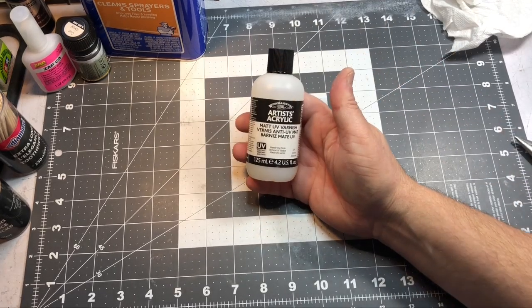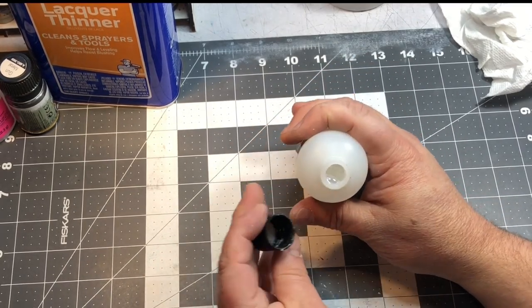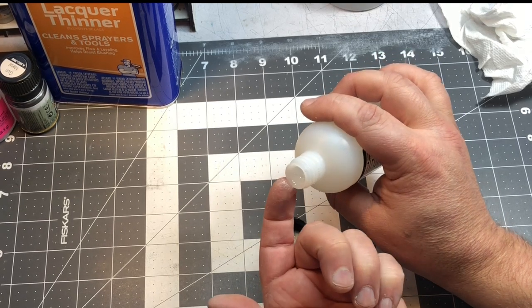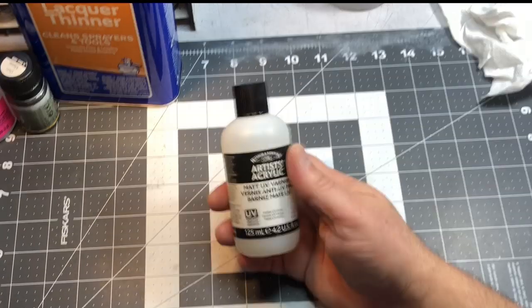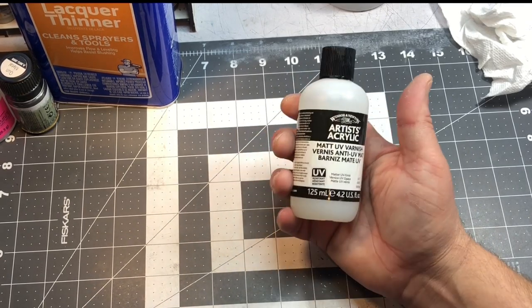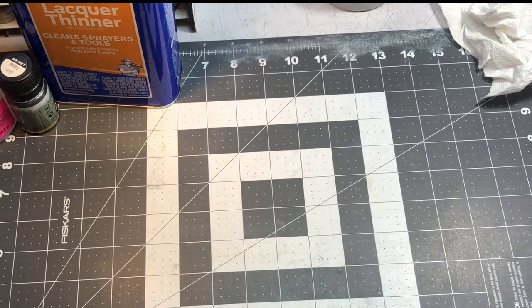My favorite final matte coat is Windsor & Newton Acrylic Matte UV Varnish. It's a really thick, milky-looking varnish — I thin it down with Vallejo thinner and it gives a nice dull, durable finish. I do use Tamiya Flat Clear as an intermediate coat when doing oil paint work, but for the final coat on a completed model, this is what I use. It goes on smoothly and gives a really nice finish.